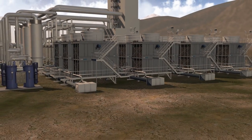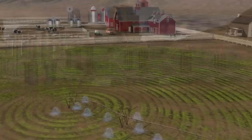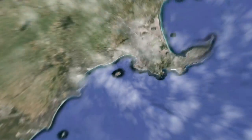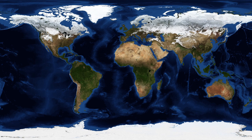Water availability is a concern for people all over the world, impacting industry, agriculture, and healthy living conditions. Not only in arid regions, but in countries worldwide, usage is outpacing natural water resources.